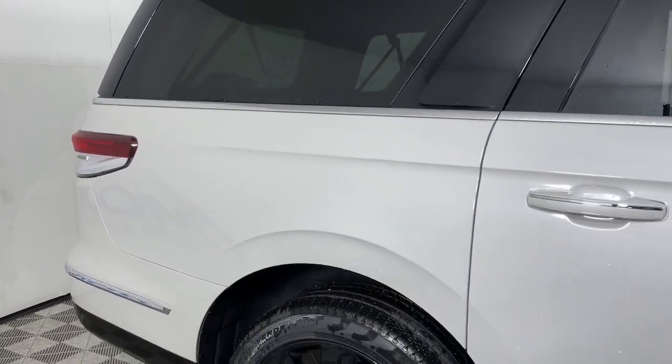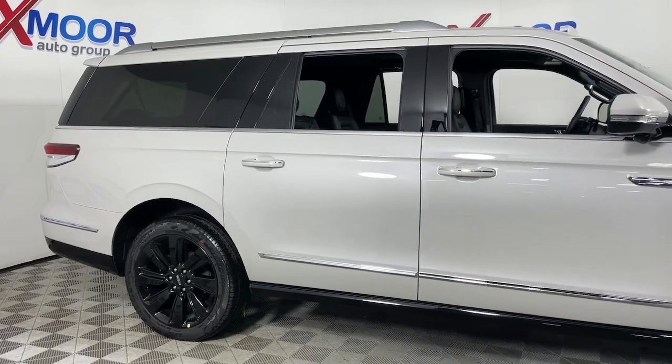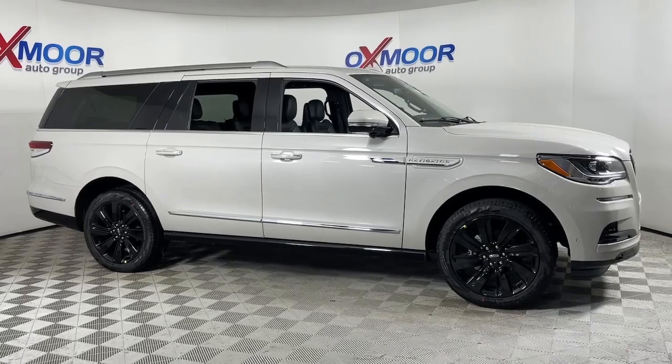Be an overachiever. Get behind the wheel of this superlative Navigator and let the adventure begin. Come in for a fun and easy test drive. Our team will make it the best part of your day.